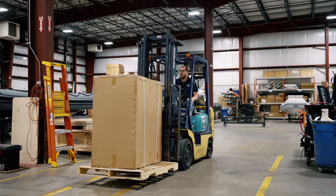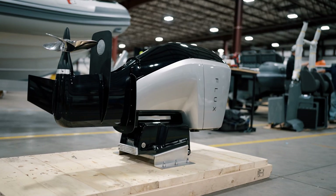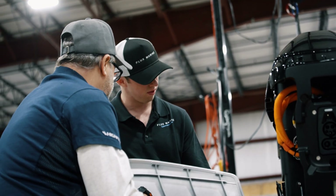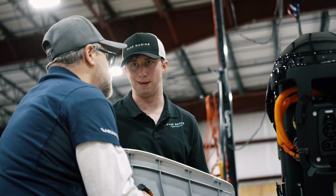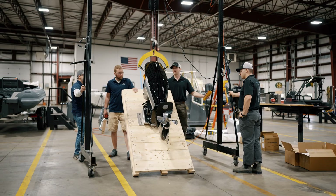Seeing something we spent hours working on in Bristol arrive in Michigan as one full package and easily installed right on the boat was really a step forward. I think this marks a significant transition and we're really excited to send this Flux-powered Highfield to Steel Point Marina to be used as a work boat.